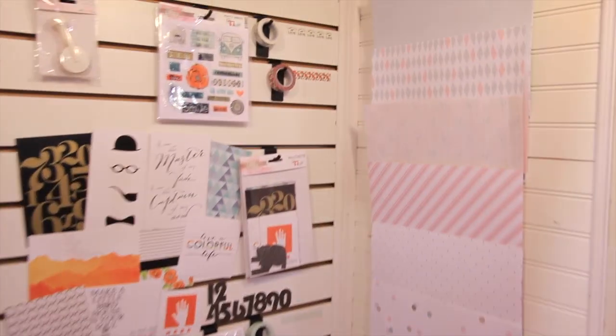Scrapbook.com is here at the CHA 2014 mega show. We're in the amazing Glitz Design booth with creative director Laura Funk, who is going to show us this beautiful Carpe Diem line. Hi everyone.